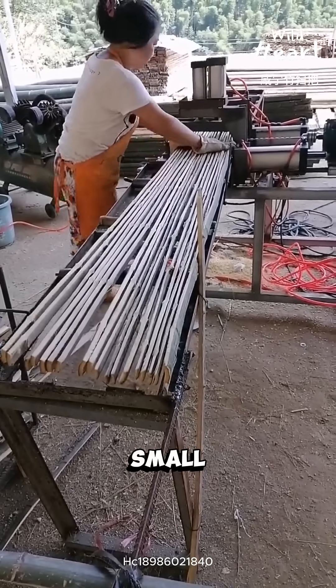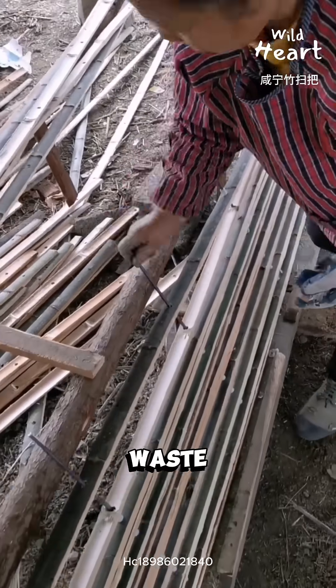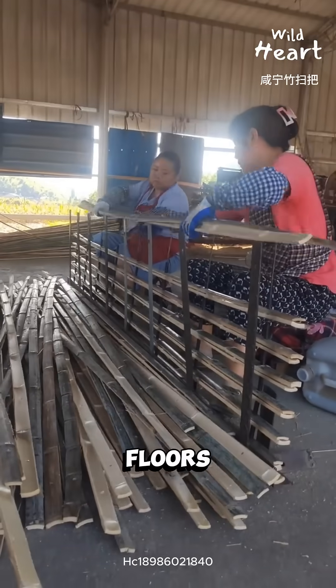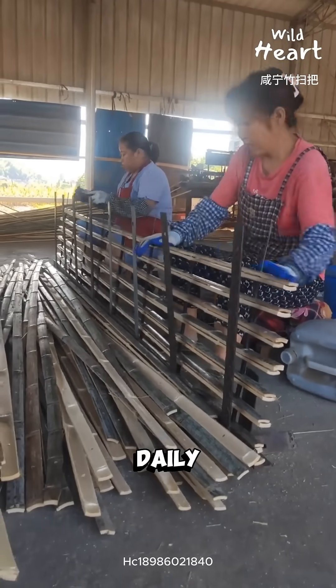These slats are installed with small gaps between them. That gap is critical — waste drops through, air flows up, hooves stay dry. Dry floors mean fewer infections, fewer parasites, and less daily cleaning.